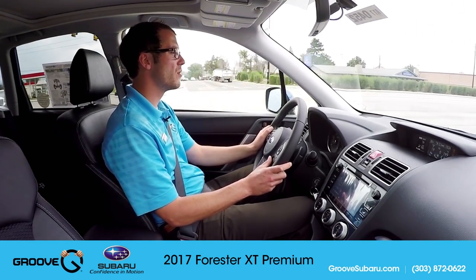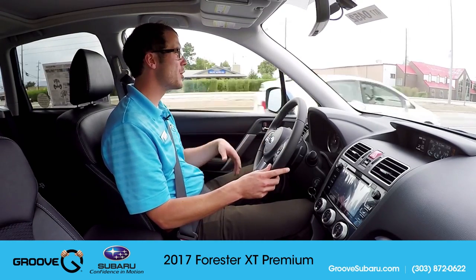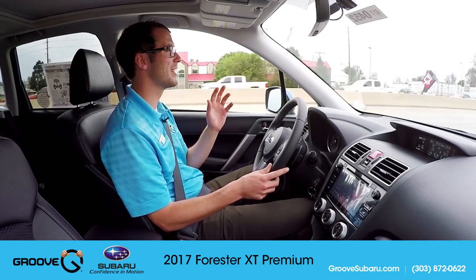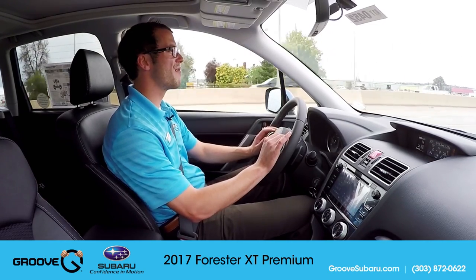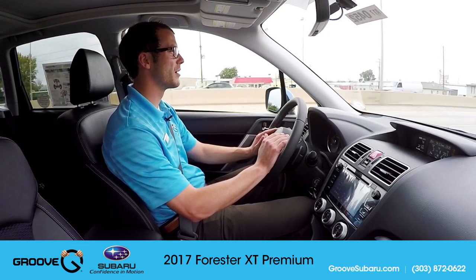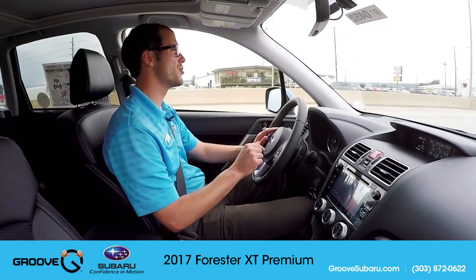Compare this to, for example, the old four-speed they had in the turbos around 2011. That turbo Forester was fun, but you needed more gears — it was a weak transmission for it. This high torque CVT is a huge step up. It's very similar to an eight-speed, just with a little bit less lag in between shifts.